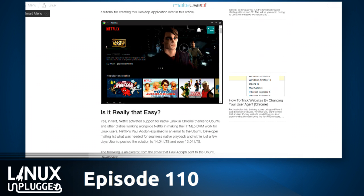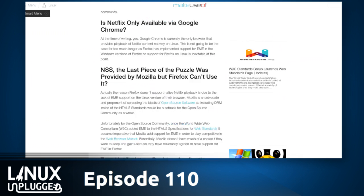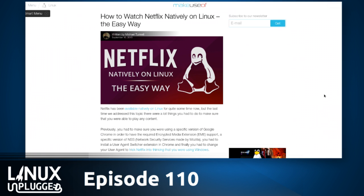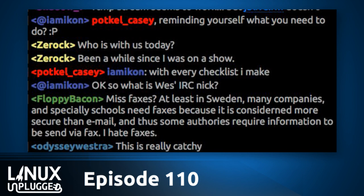He walks through that, and also covers a couple of other options like breaking it off into its own desktop application, and the issue with Firefox. That's really cool. We actually had an email into Linux Unplugged just this week asking how to get Netflix running again, so it was great timing to mention that.